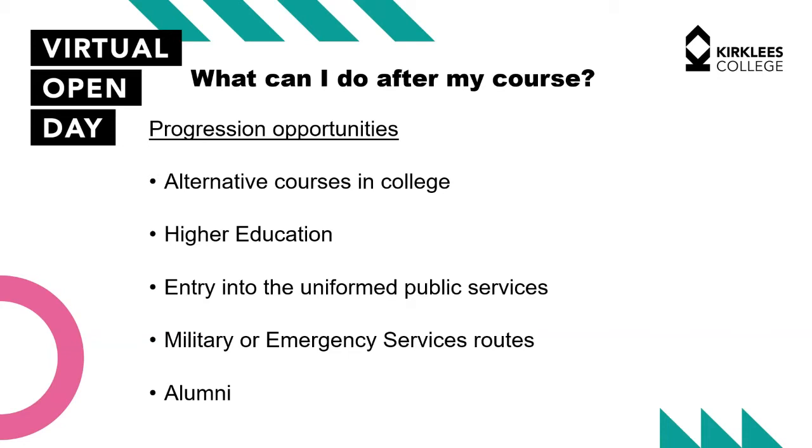After your course, depending on the level you study, you can do an alternative course in the college. Some students do a public services course at a lower level, such as level two, and then sometimes go on to do a health and social care course or a science-based course, especially if they want to be paramedics.